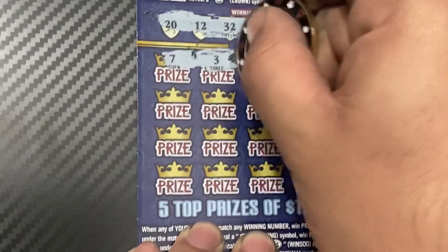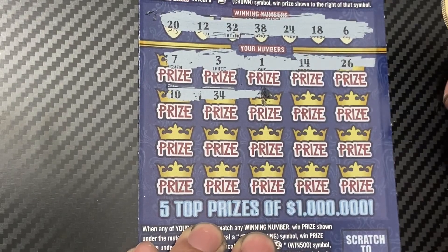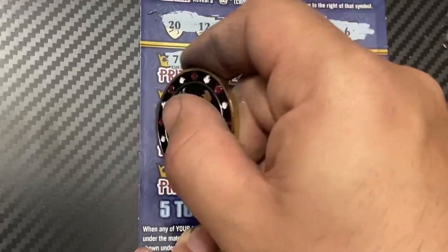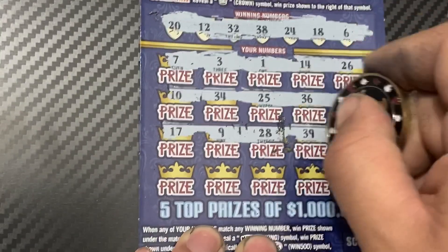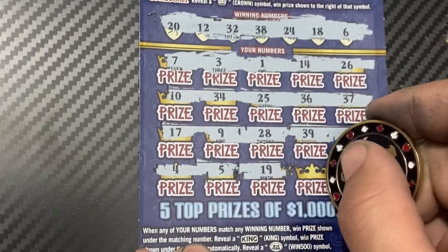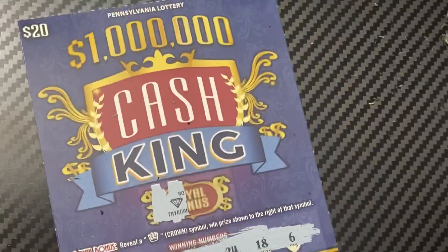Numbers: 7, 3, 1, 14, 26. Next row: 10, 34, 25, 36, 37 — one off. Then 17, 9, 28, 39, and 22. Last row: 4, 5, 19 — one off — 40, and 30. This is not a winning ticket.